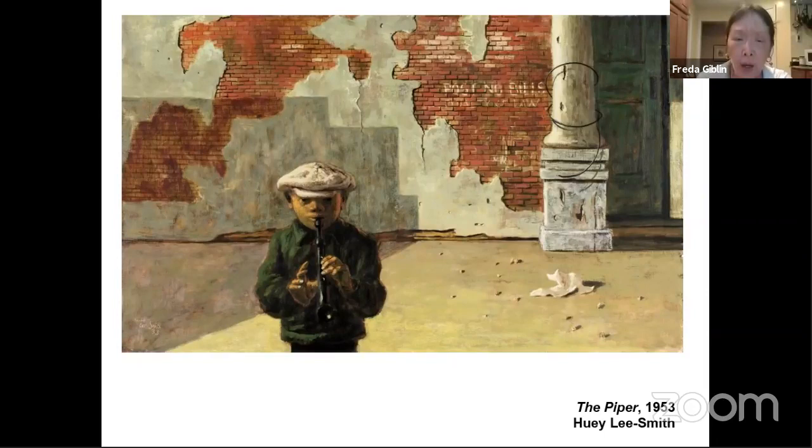This young boy is playing a musical instrument, and he seems to be doing okay. Children are frequently symbols of hope for the future, so perhaps Huey Lee Smith is looking towards the future and hoping for a better world. After winning the prize from the DIA, Huey Lee Smith said: 'I was no longer called a black artist, a Negro artist, a colored boy. When I won that prize, all of a sudden there was no longer a racial designation.'